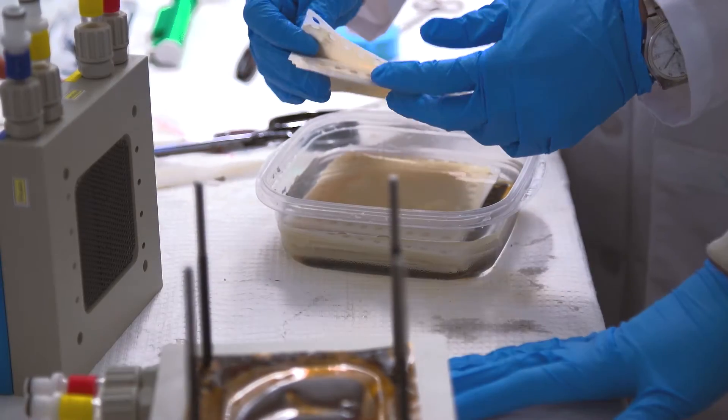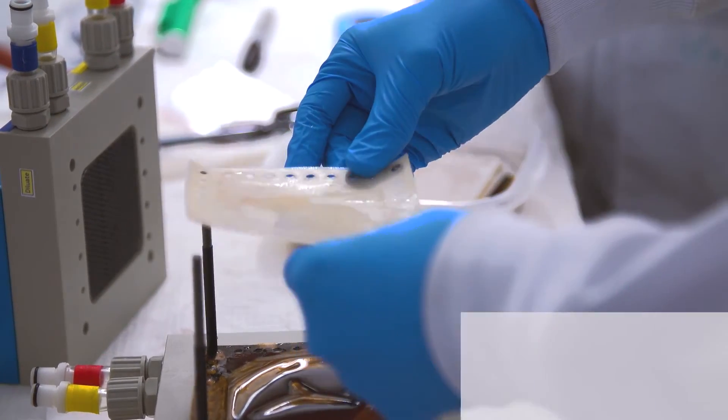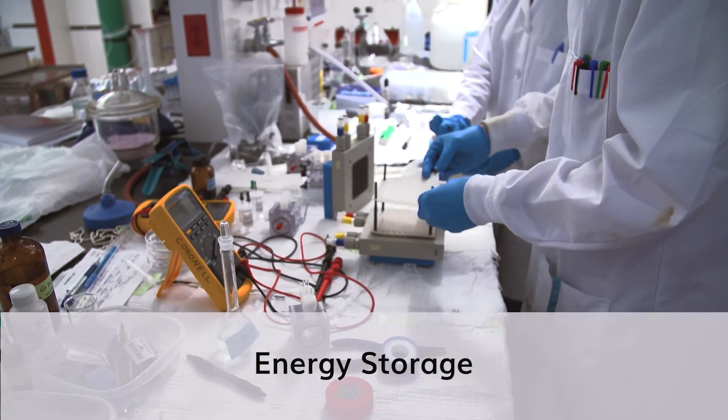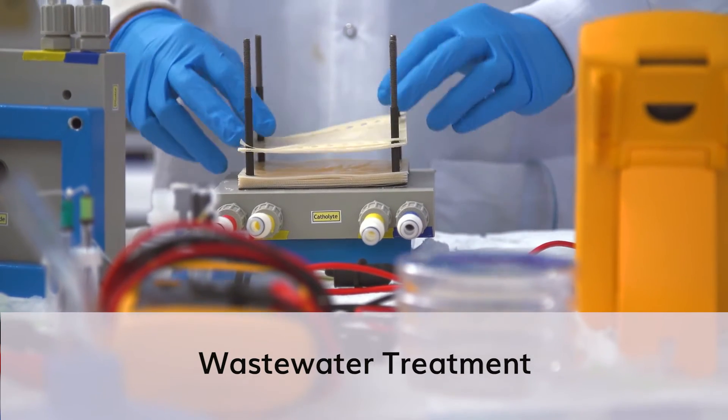We're going to be looking at three specific functions that RED systems can do. The first is electricity generation. The second is energy storage. The third component of the project is wastewater treatment.